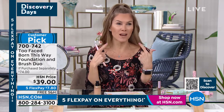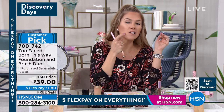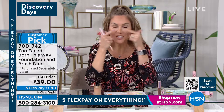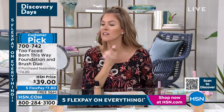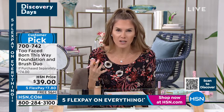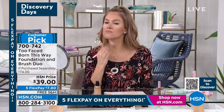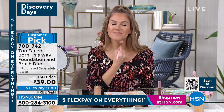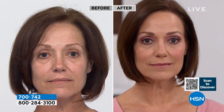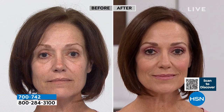Elise: Look at my skin — this is one pump of foundation. It's a medium buildable formula, so you can sheer it out or build it to full coverage. Our founder is passionate about skincare, so we infused it with coconut water, alpine rose, and hyaluronic acid — all things that pull moisture into your skin without being heavy or cakey, without going into lines. We really want people to look in the mirror and love the way their skin looks, not love their foundation.